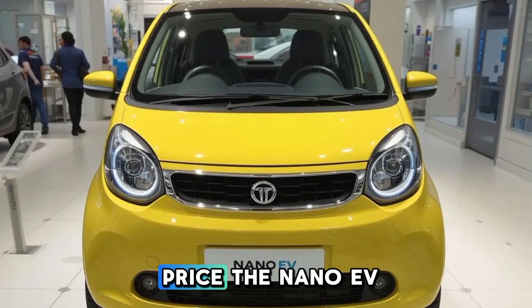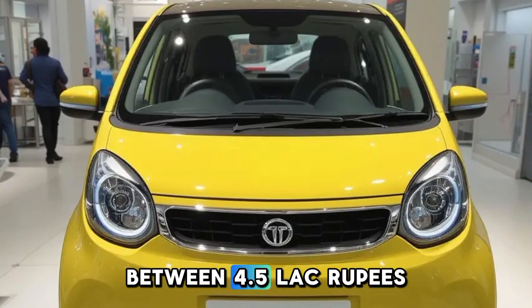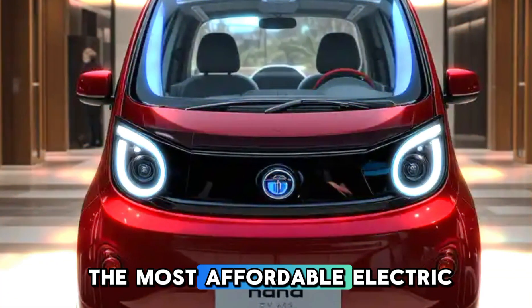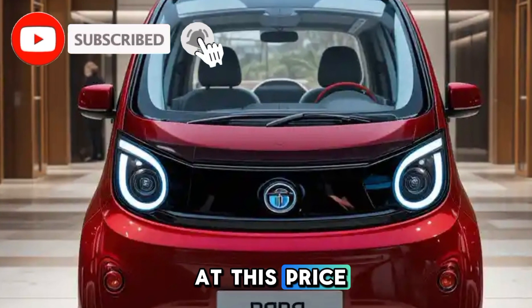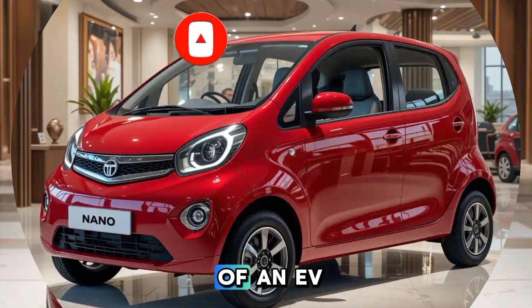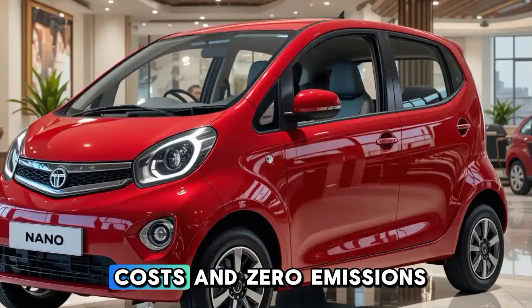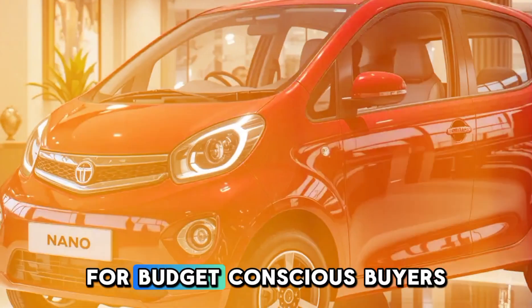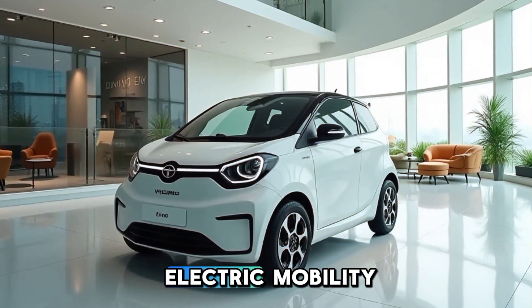Tata is expected to price the Nano EV between 4.5 lakh rupees to 6 lakh rupees, making it one of the most affordable electric vehicles in the market. At this price, it competes with entry-level petrol cars while offering the benefits of an EV, such as lower running costs and zero emissions. This could make it the perfect choice for budget-conscious buyers looking to switch to electric mobility.